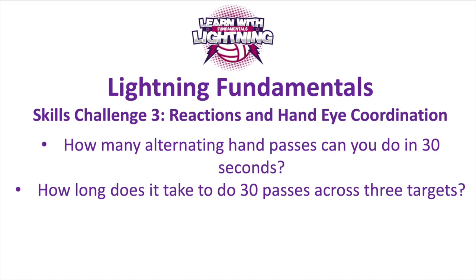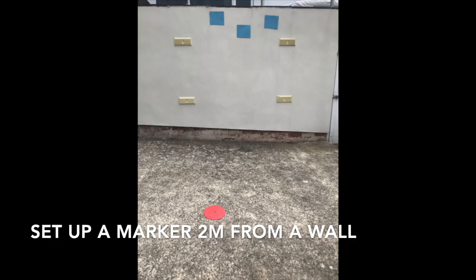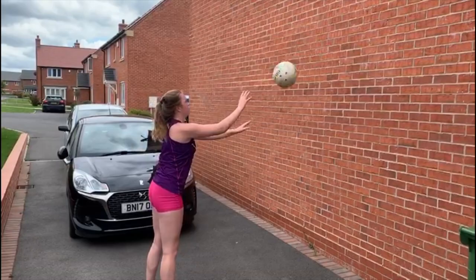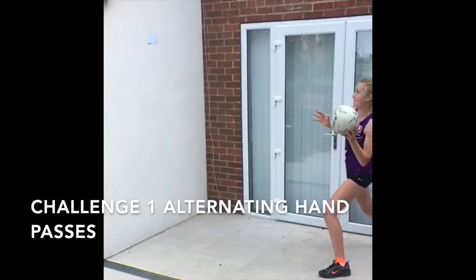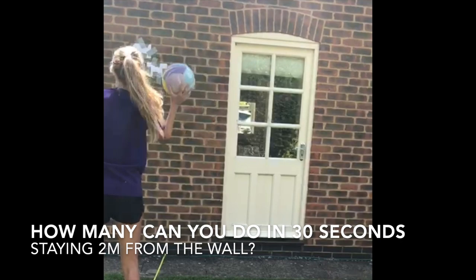Reactions and hand-eye coordination - there are two separate challenges. The first is how many alternating hand passes can you do in 30 seconds, and the second is a challenge of 30 passes across three targets. Set yourself up a spot two meters away from a vertical wall with flat ground in front of you and set up three targets in a V-shape. For challenge one, pick one target: use your right hand to pass to the target on the wall and receive it with your left, then pass with your left and receive with your right. Alternate your hands over 30 seconds and count and record how many passes you do.